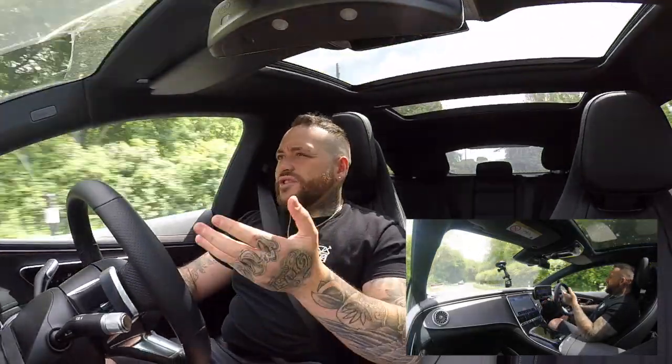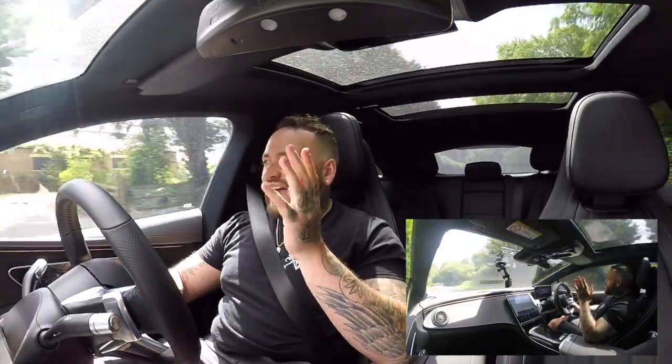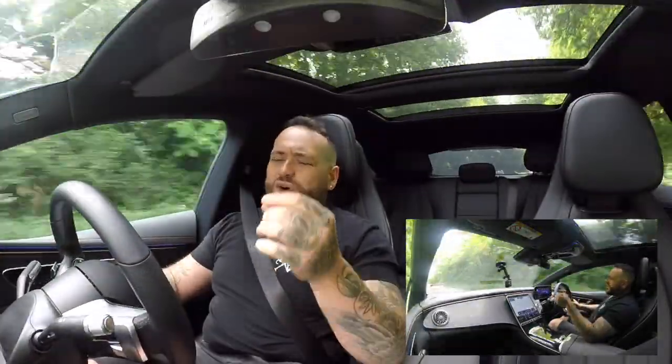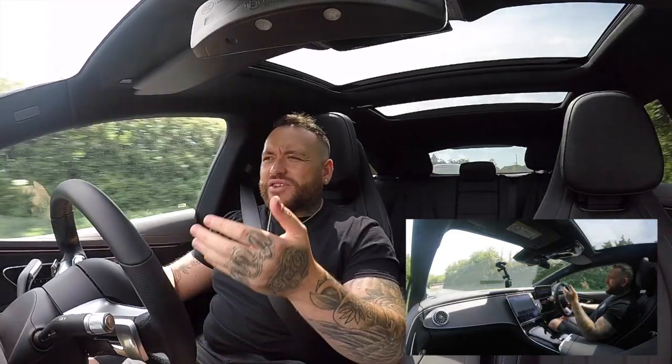They've got it down to a tee with the way this car is — it just is silent. With electric cars, I always felt, especially in the first Tesla I ever drove, that they really have to knuckle down on the idea that the mirrors can't make any noise and the glass has to be really thick. That obviously creates weight — this is 2.7 tons, which is a lot, don't get me wrong.